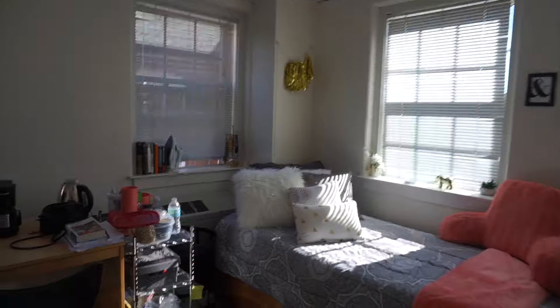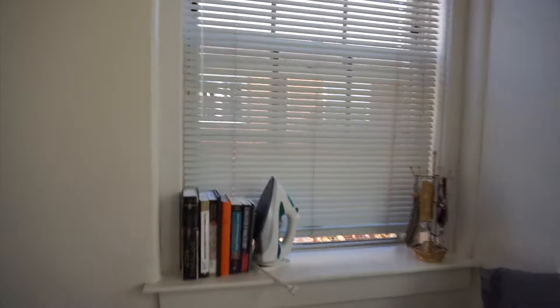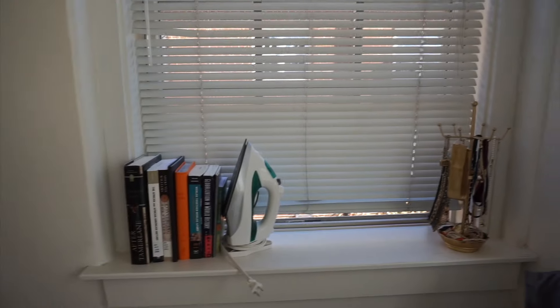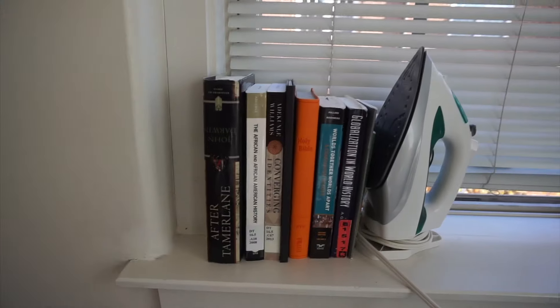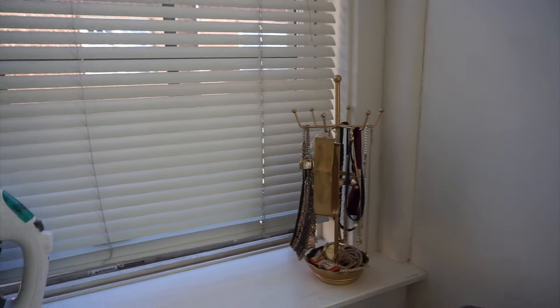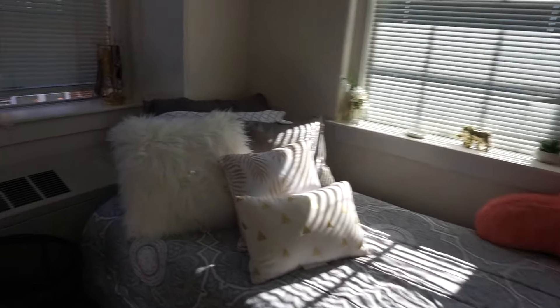Welcome to my humble abode, guys. For starters, we have so many mirrors in our room — here is one of my mirrors. We have so many windows. Here is my window. I have my books, some of my books, my bible, iron, jewelry stand, and then here we have the beauty — the bed.